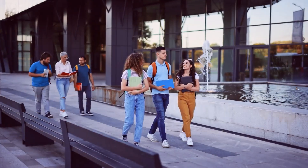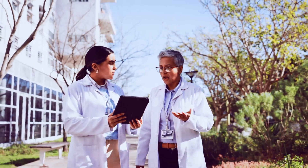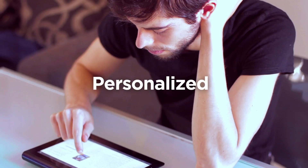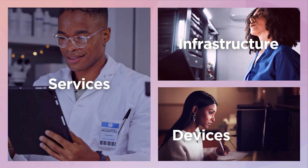What does it take to power innovation in higher education? Today's institutions of higher education must deliver on all fronts, from personalized learning to connected borderless campuses with infrastructure, devices, and services that scale.